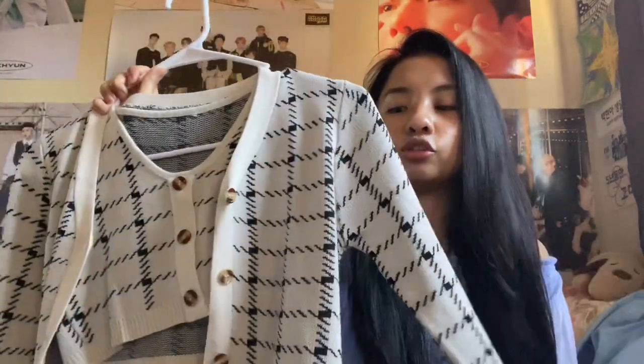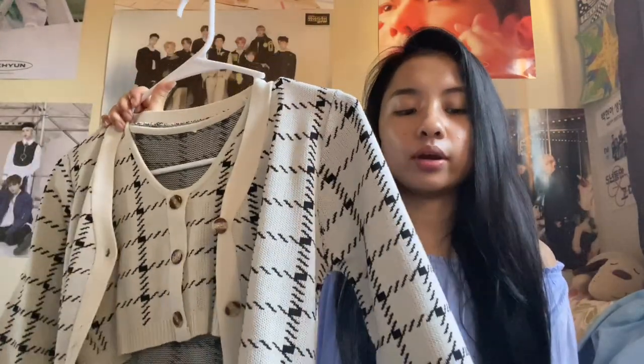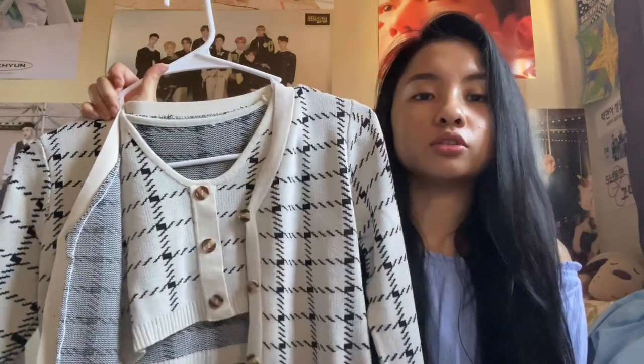The next item is this crop top and sweater set. It is really cute — the material is really soft but not too thick, so you can wear it during fall, spring, or summer. If you guys know Jenny from Blackpink, she actually has a similar one. I don't usually wear crop tops but when I saw this I was like, why not. It's really cute and you can wear just the top by itself or just the sweater by itself, so you can style it in so many ways.